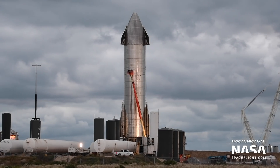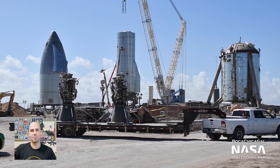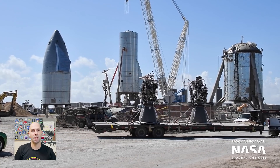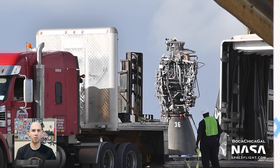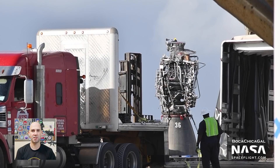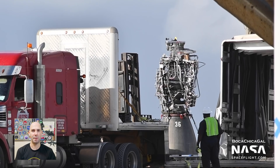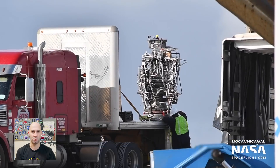So where are we at? Now that they've swapped out one of the Raptors from the previous static fire test — Raptor 39 to be exact, swapped for Raptor 36 — they've got to complete another static fire test with all three engines. Additionally, there will be various other tests before SN8 is ready to fly: probably some RCS testing, maybe some flap actuation testing, and definitely a cryo proof of the liquid oxygen header tank in the nose cone.